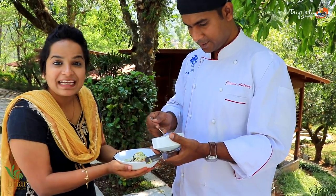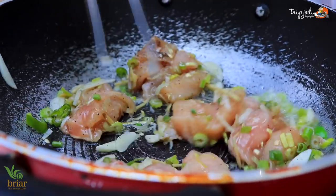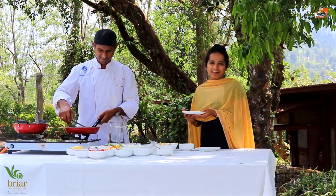He is marinating it. The dish is ready now and our chef is going to serve it for us.